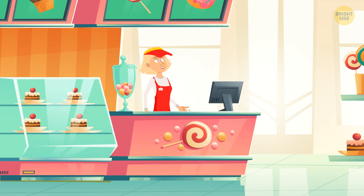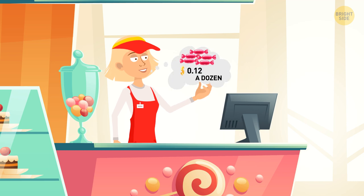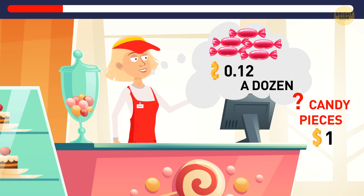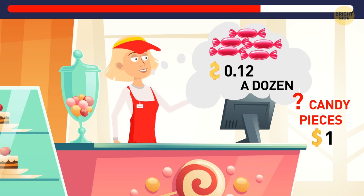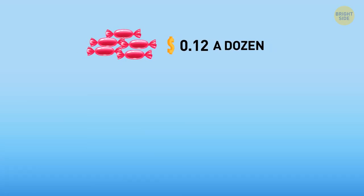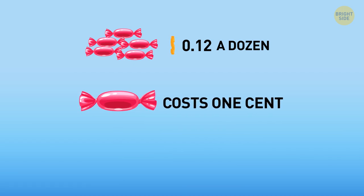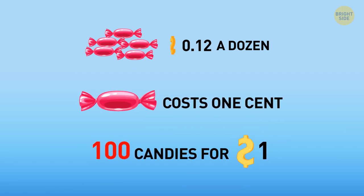Danica owns a candy store. She sells candy for $0.12 a dozen. How many candy pieces can you get if you have $1? $0.12 for a dozen means that one candy costs 1 cent. So if you have $1, you can get 100 candies.